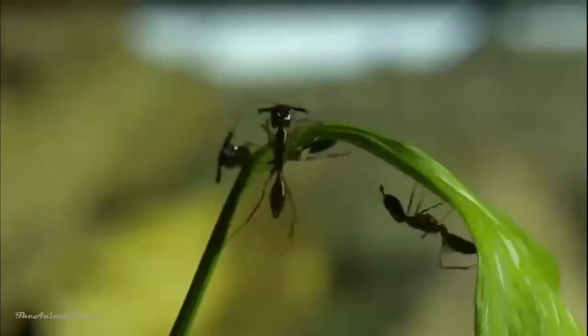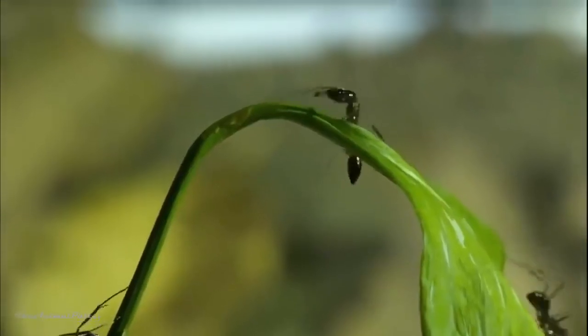Often they're too fast. Too small. Or too hidden to be understood. But if we can capture them, what it takes to survive in the jungle can finally be revealed.